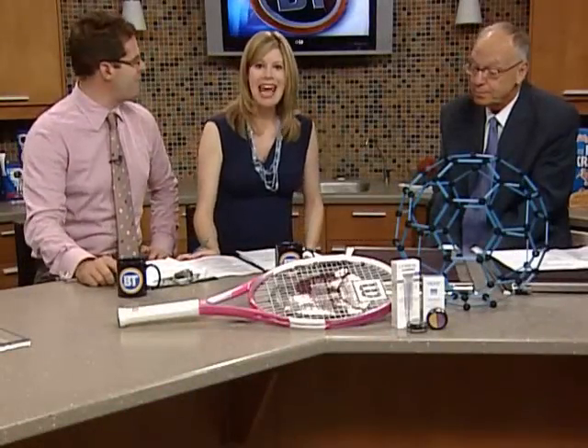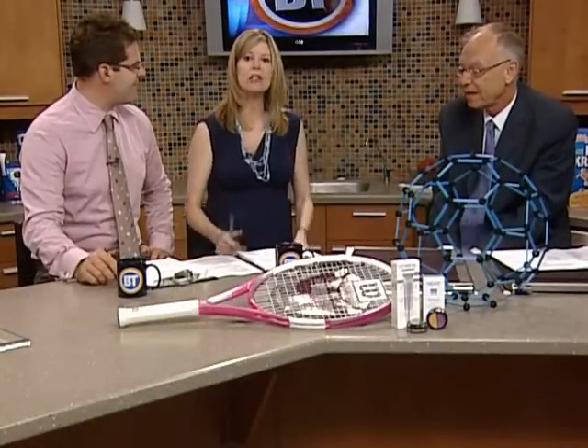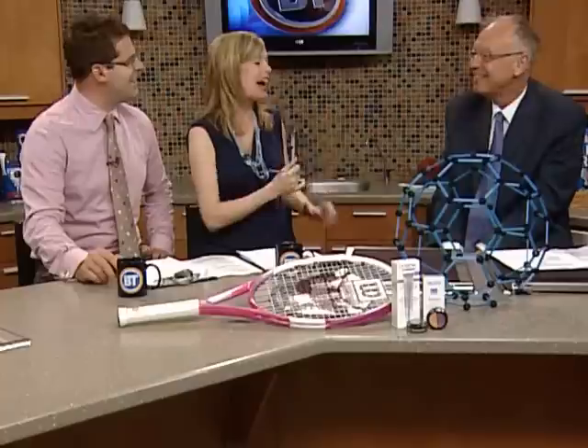Welcome back to the show. We are talking nanotechnology now, and clearly Ryan and I are not going to be the ones talking about it because we just learned about it yesterday. But we brought Peter Hackett on set this morning. Welcome to the show, President of Alberta Ingenuity.